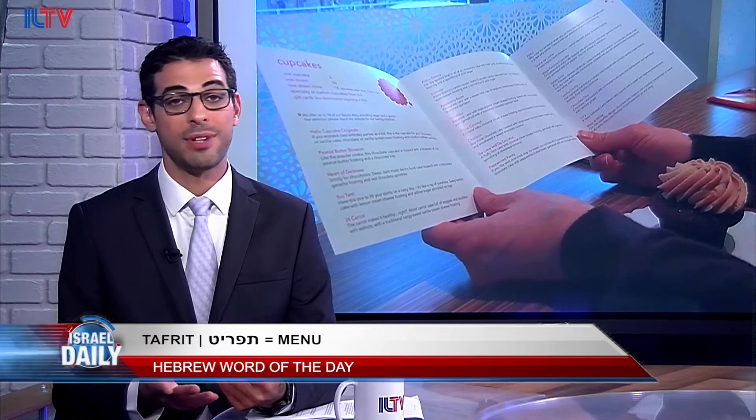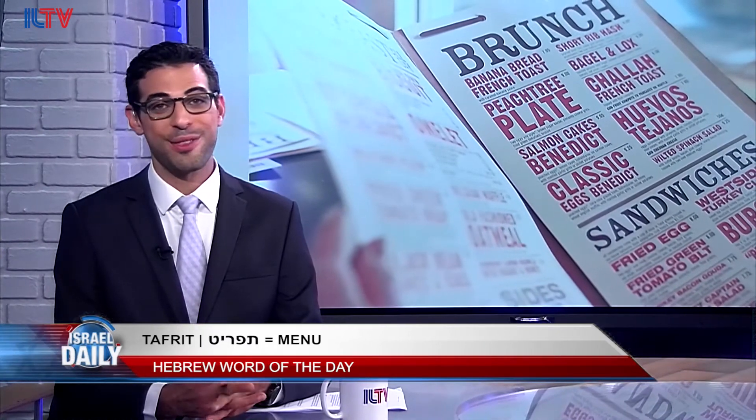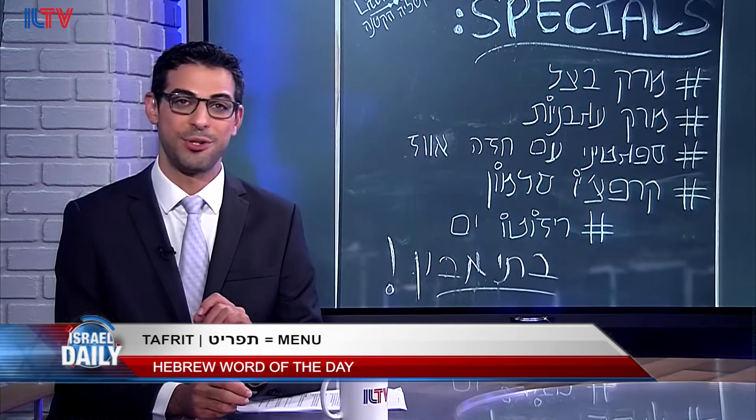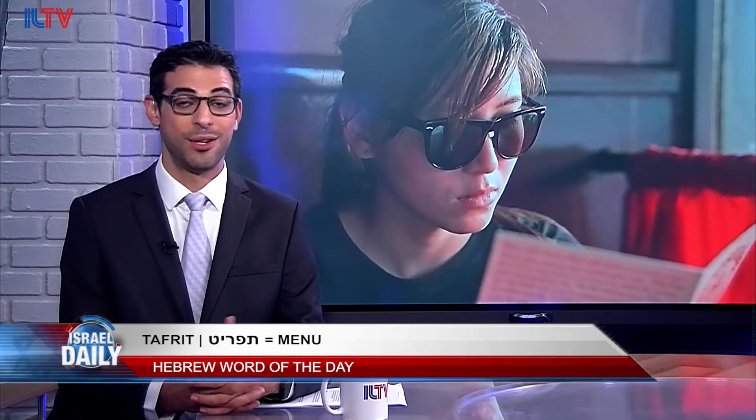If you don't read Hebrew, not a problem — just ask for a tafrit beAngli, or an English menu. If you don't speak English either, then you may have a problem, but just remember that in pretty much every eatery in the country, if you ask, the wait staff will gladly help you wade through their tafritim, or menus.